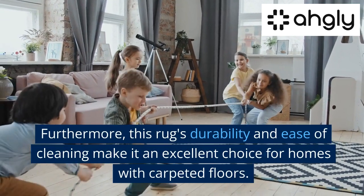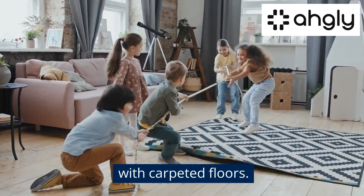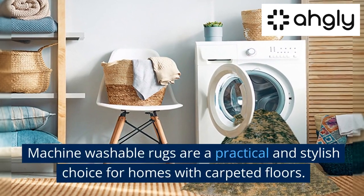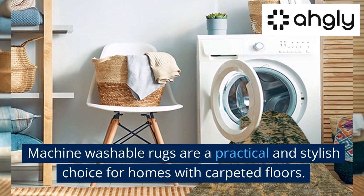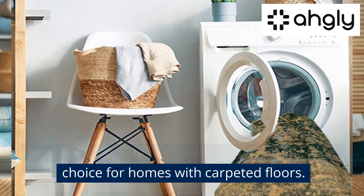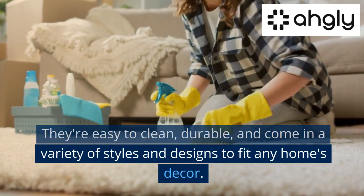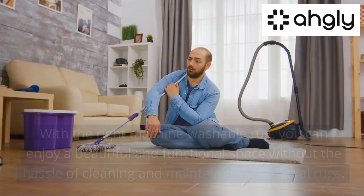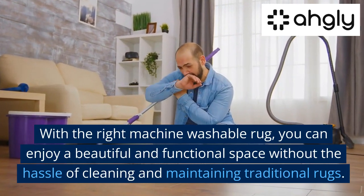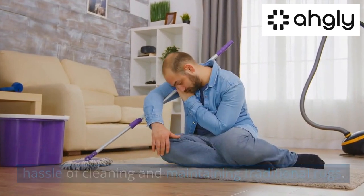This rug's durability and ease of cleaning make it an excellent choice for homes with carpeted floors. Conclusion: machine washable rugs are a practical and stylish choice for homes with carpeted floors. They're easy to clean, durable, and come in a variety of styles and designs to fit any home's decor. With the right machine washable rug, you can enjoy a beautiful and functional space without the hassle of cleaning and maintaining traditional rugs.